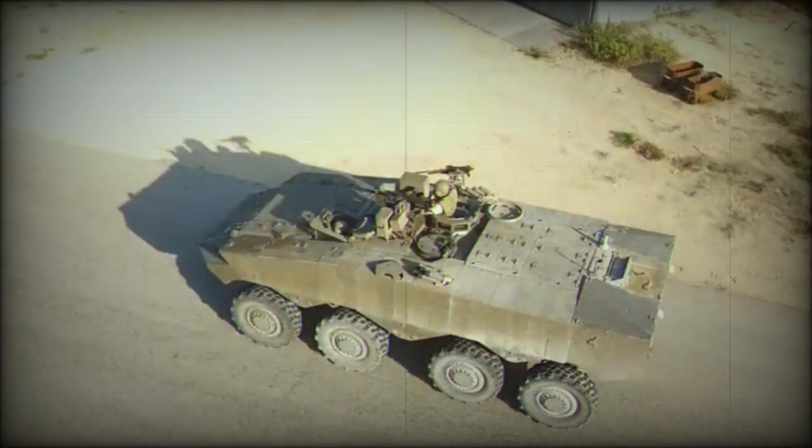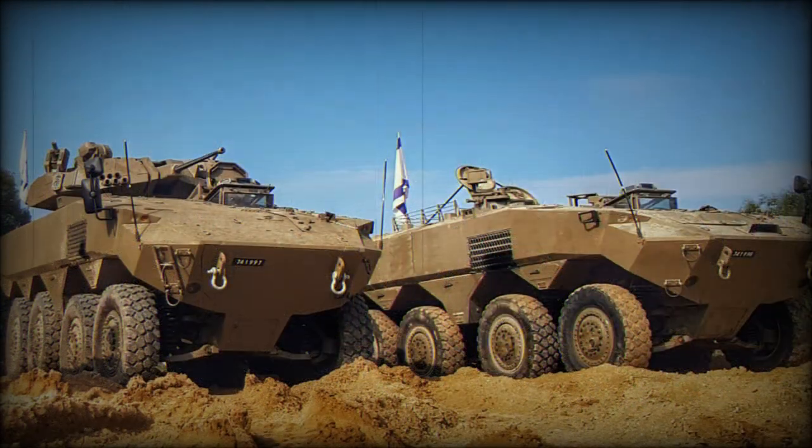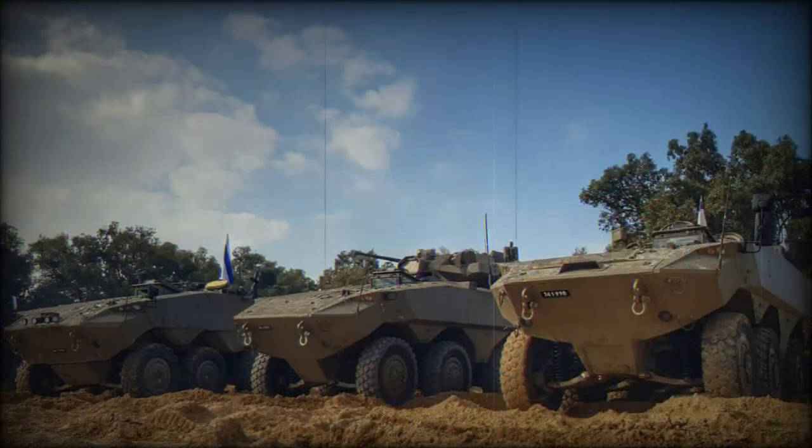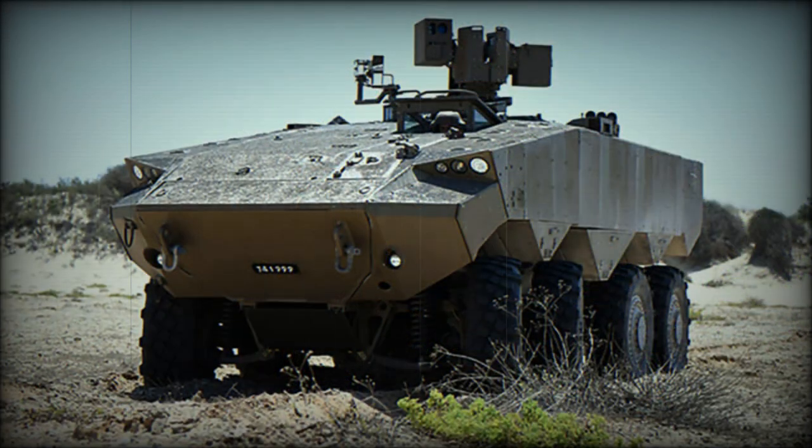The Eitan has a typical layout for a modern APC. It weighs around 30 to 35 tonnes and is well protected — it could be one of the most protected wheeled APCs in the world. The vehicle has a V-shaped hull for improved protection against mines and IEDs. Most likely, the front arc withstands hits from 25 to 30mm cannons, and all-round protection is against 12.7mm or 14.5mm armor-piercing rounds.